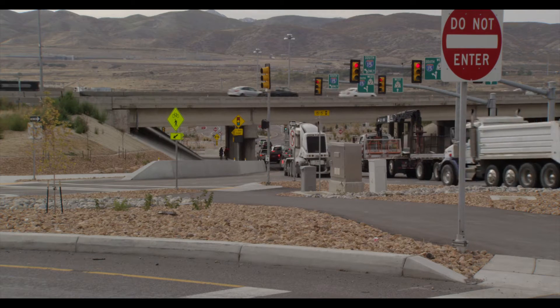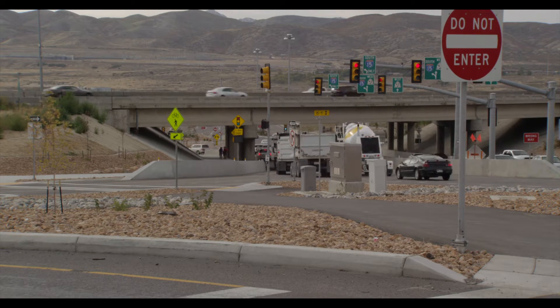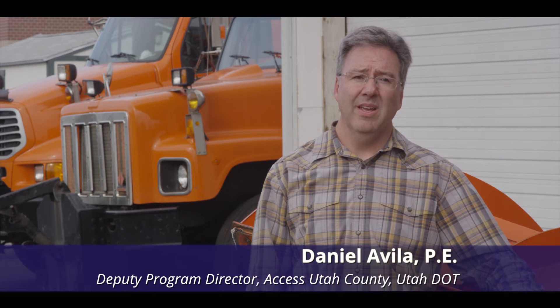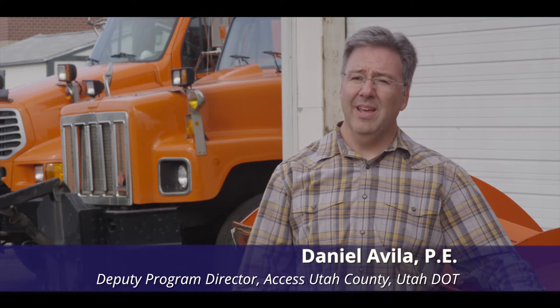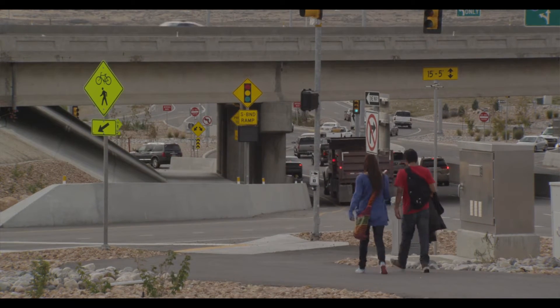The new DDI alleviates congestion from large and oversized vehicles, allowing them to move quickly through the intersection. One thing we did not anticipate on SR-92 is that we were going to see heavy hauler type traffic, but now it is so convenient for them to run back and forth from their pits.